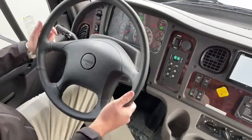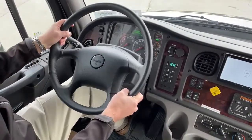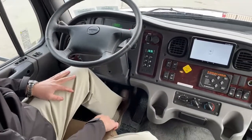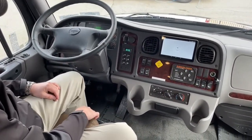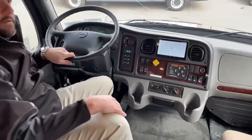This steering wheel has a pedal underneath to telescope and tilt. Also, you can hear them — these are air brakes. The S2RV chassis on the Renegade Valencias is equipped with air brakes.